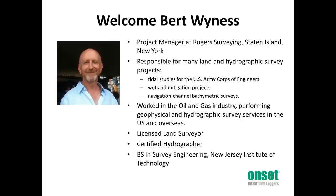At this point, I would like to welcome Bert Winas, our presenter for today. Bert is a project manager at Rogers Surveying, Staten Island, New York, overseeing various land and hydrographic survey projects, including multiple tidal studies for the U.S. Army Corps of Engineers, wetland mitigation projects, and navigation channel bathymetric surveys. Prior to this, Bert was in the oil and gas industry performing geophysical and hydrographic survey services in the U.S. and overseas. So, without any further ado, here is Bert.